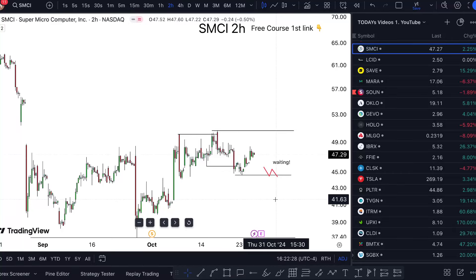SMCI stock analysis — tomorrow and onward. Is it a buy or not? Watch this one video till the end to find out. This is obviously just my two cents, not financial advice. All I'm sticking to is a strategy.